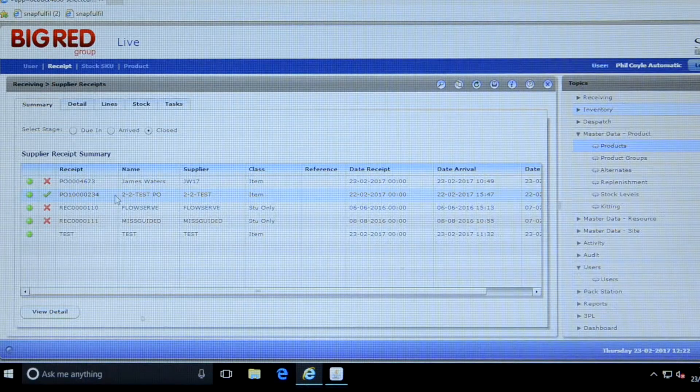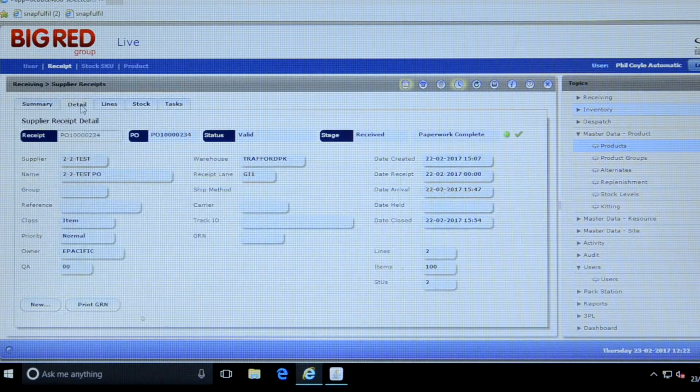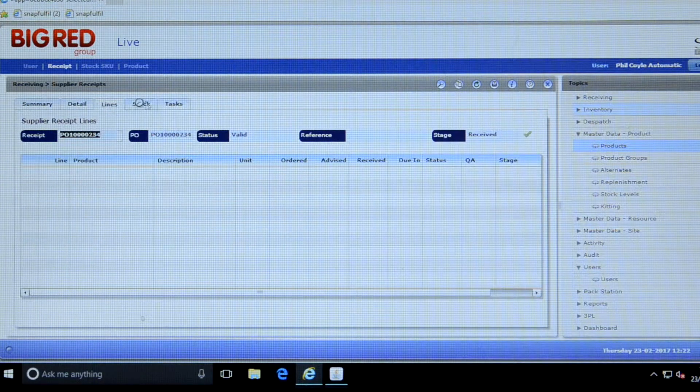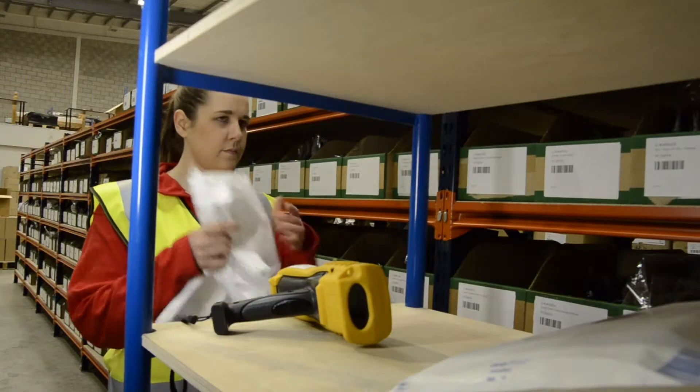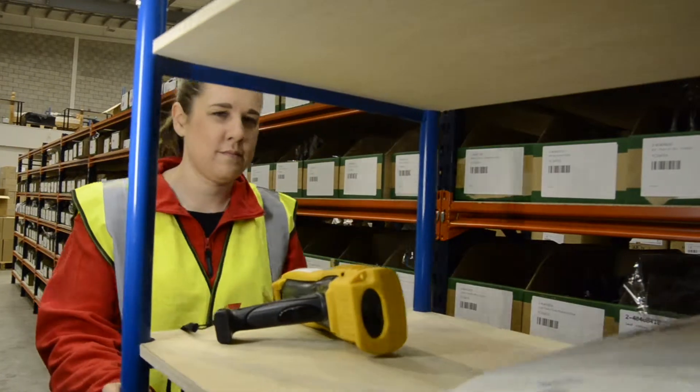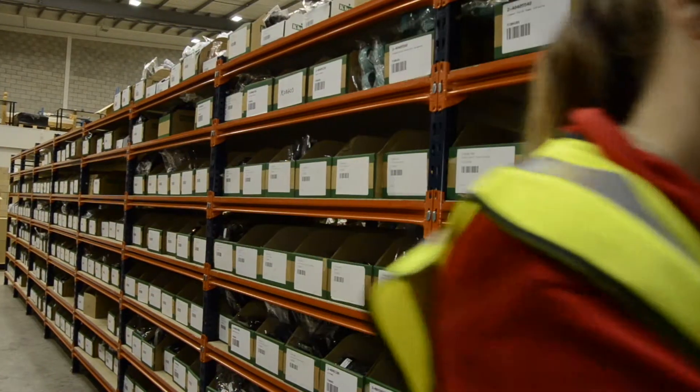As well as managing your inventory, a warehouse management system will also control and allocate your resources in the most efficient way. As soon as a task is completed, the system will look for the next priority task that an operator is authorised to do and will assign it to them automatically.